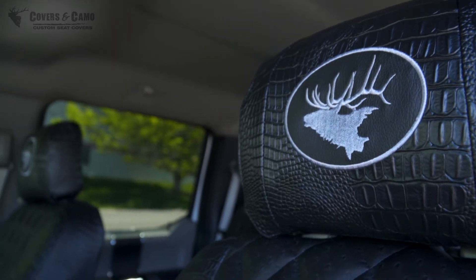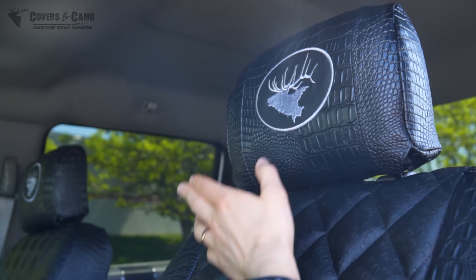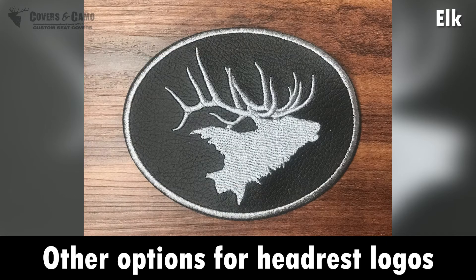We always orient them so they're bugling at each other — you have one for your driver's side and one for your passenger's side, bugling at each other. That's really the way to set it up and it makes them look awesome.